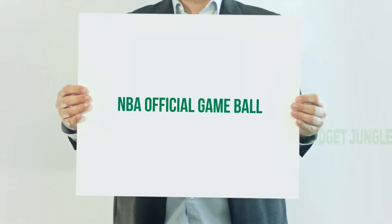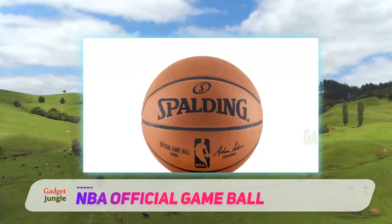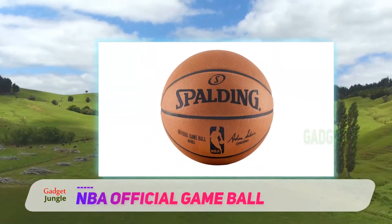NBA Official Game Ball. The Spalding NBA Official Game Basketball is by far the most expensive basketball on this list. It is made from genuine Horween leather.